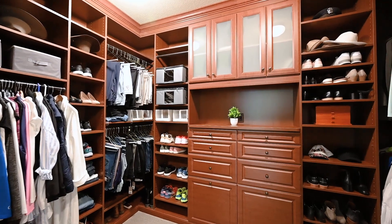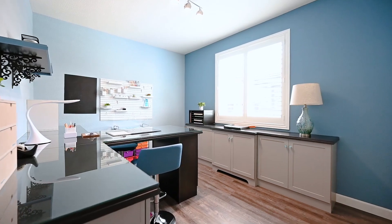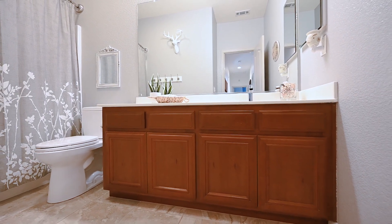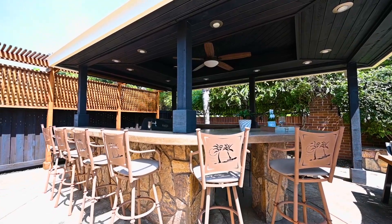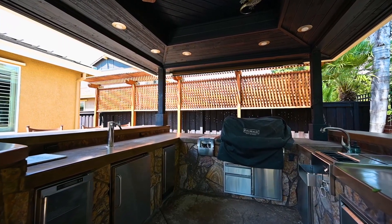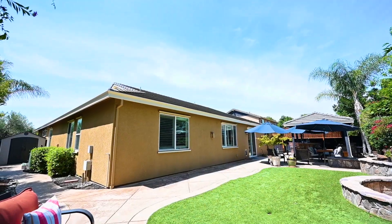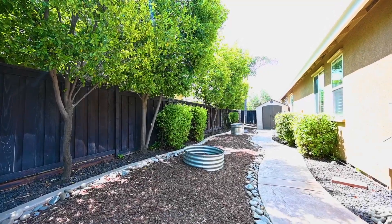All three additional bedrooms boast upgraded shelving systems, ensuring organized closets. Unwind in your own backyard retreat featuring a covered pergola with a full outdoor kitchen and fire pit, perfect for entertaining family and friends. In the garage you will notice built-in cabinets, a workbench, and an extra golf cart garage for ample storage.